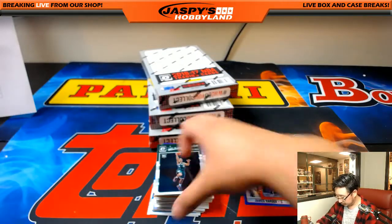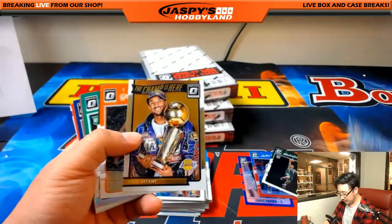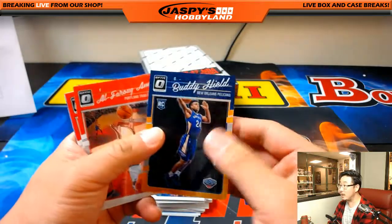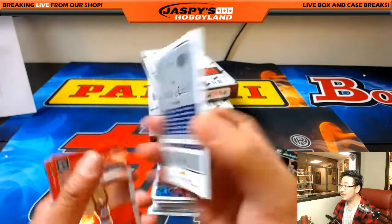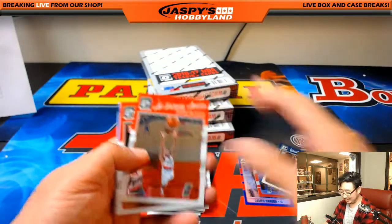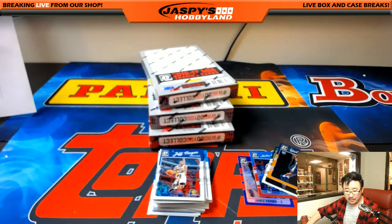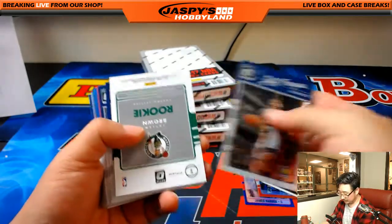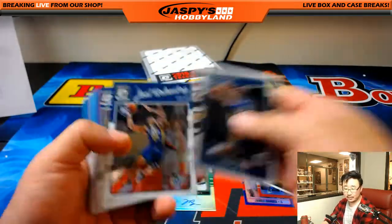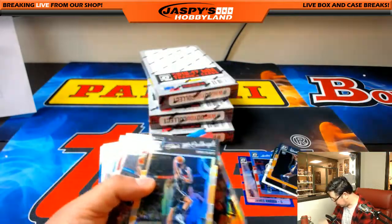That's Paul George. Malcolm Brogdon for the Bucs — Brett with that one. Kobe Bryant! And there's Buddy Heald, 161 out of 199. Buddy Heald Pelicans — that will go out to Seth, last spot mojo on that one. And Jalen Brown is your autograph — nice! Refractor auto for the Celtics, James S. with that. We'll save this Buddy Heald too — some of those rookie cards can sell pretty well.